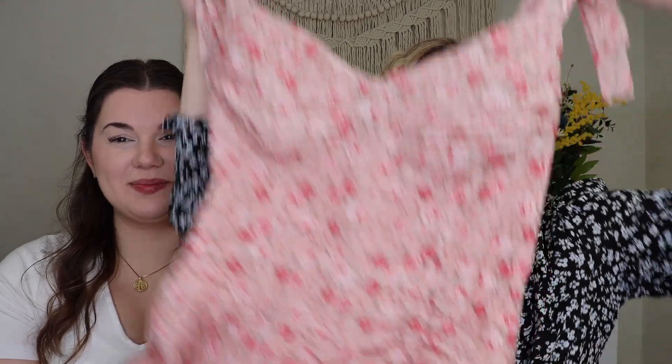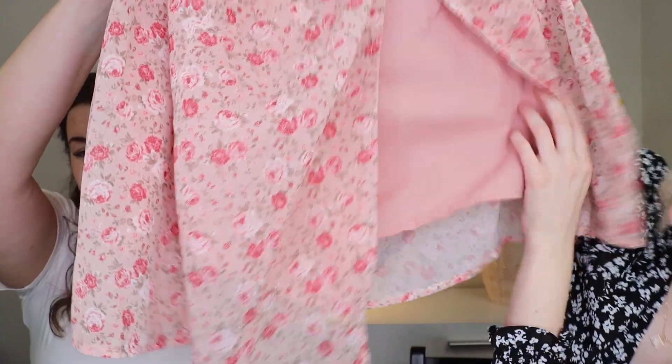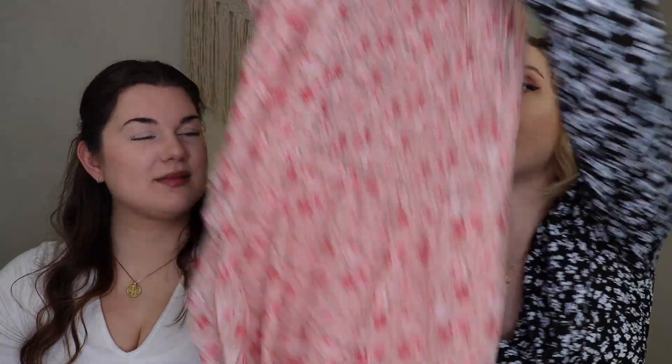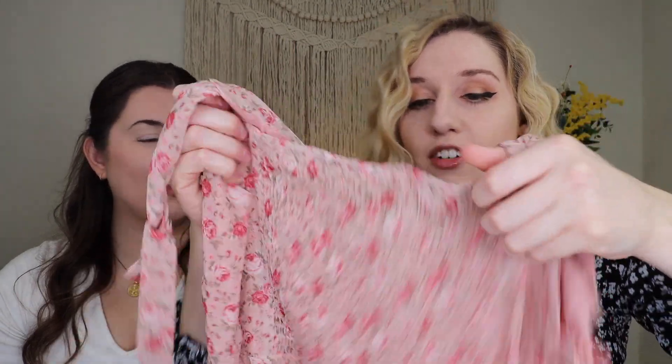The next dress is one I'm most excited about — a really pretty pink floral moment. It does have a tiny little slit, the fabric is so spring and fun, and the little straps are tied so you can adjust them. On the back it has a little ruffled stretchy detail too. I just love it and I love that print — it's everything.